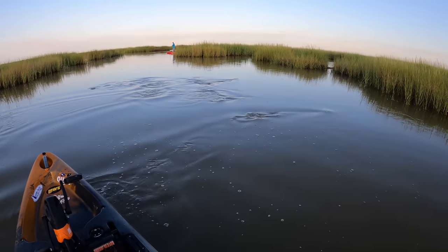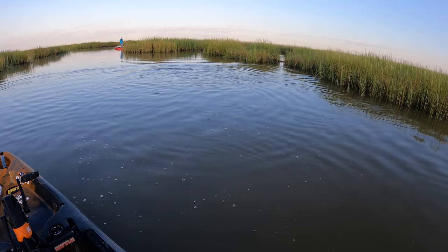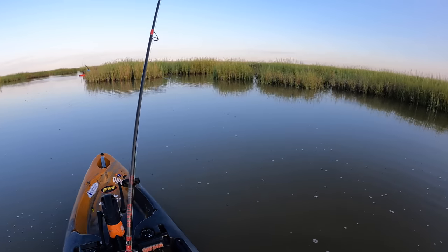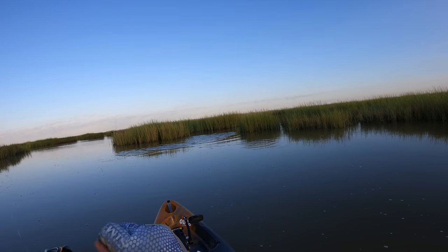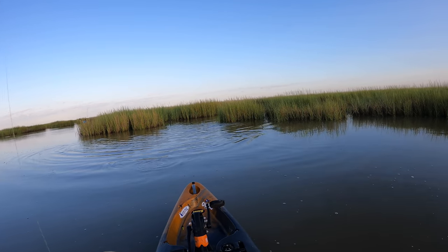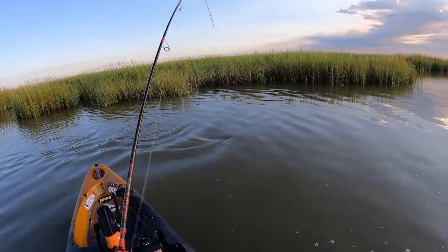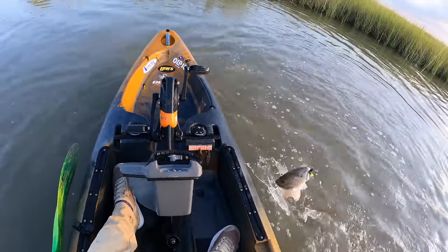Oh my gosh, he spooked everything else — there goes another one right there, but that dude had to hit the kayak. Got him! I knew he got spooked down that way. Oh man, it feels so good catching these little guys and they are energized. We've got a very cool early morning two fish back to back — cookie cutter size, probably 18. That's what I'm gonna guess. Get in here!